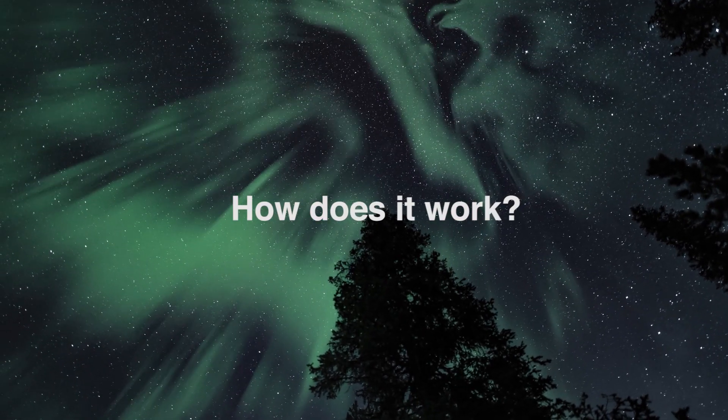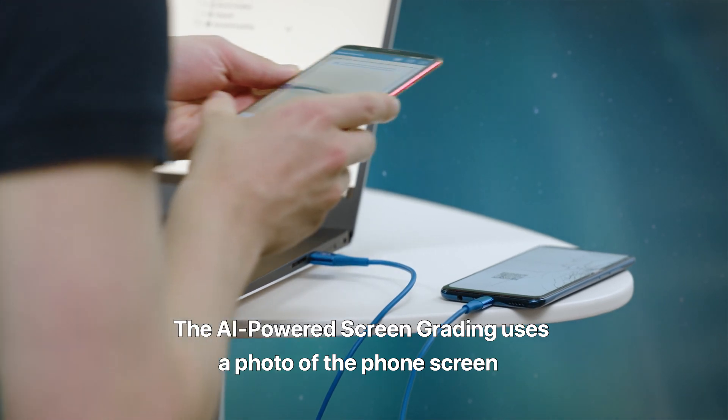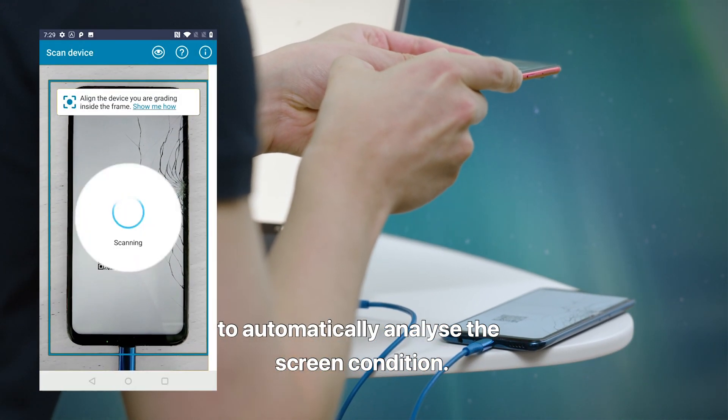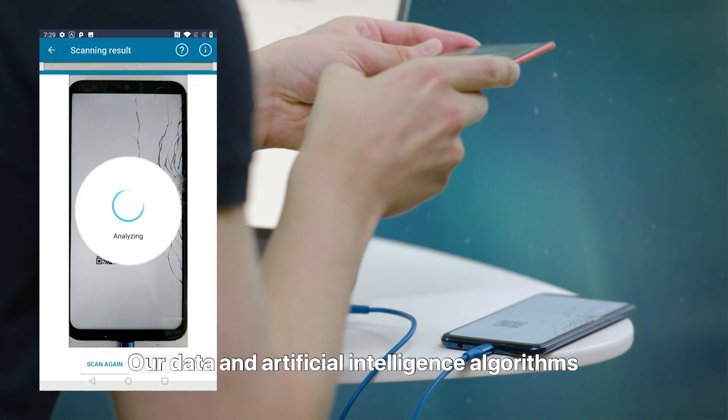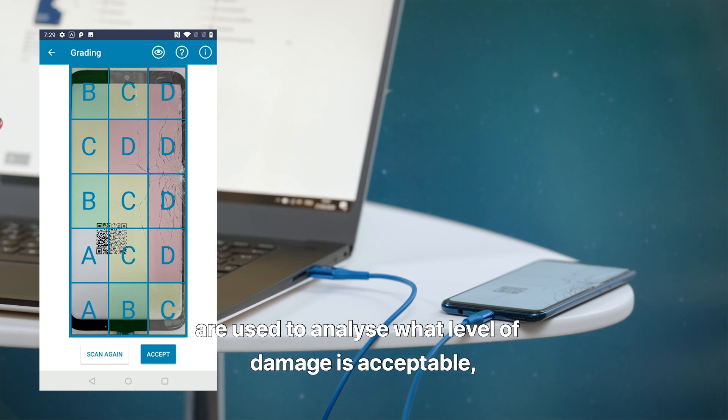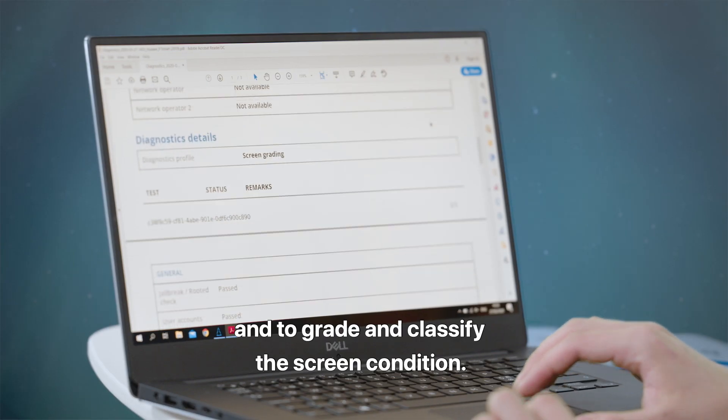So how does it work? The AI-powered screen grading uses a photo of the phone screen to automatically analyze the screen condition. Data and artificial intelligence algorithms are used to analyze what level of damage is acceptable, and to grade and classify the screen condition.